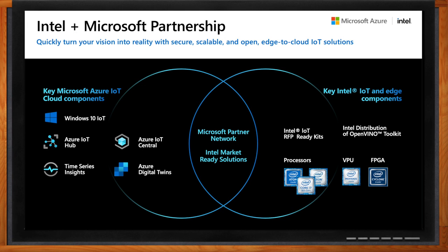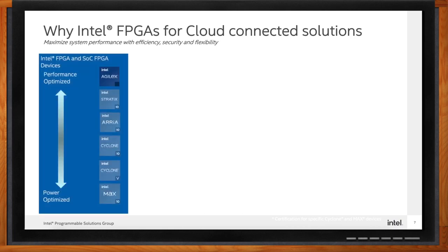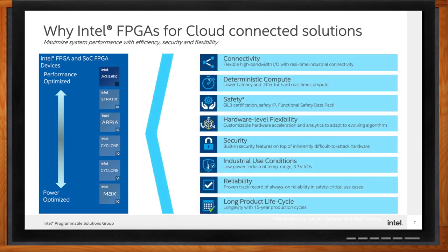Intel FPGAs bring significant advantages in cloud-connected applications. Our innovations in device technology, software, and tools extend into ecosystem solutions that enable customers like never before. The key features of FPGAs — flexibility and reprogrammability — are still at the heart of our value proposition. FPGAs are suitable for IoT devices connected to cloud systems due to their connectivity, deterministic computing capability, safety, and security. Intel FPGAs also offer versatile use conditions, high reliability, and long life cycles, which are critical for industrial applications.